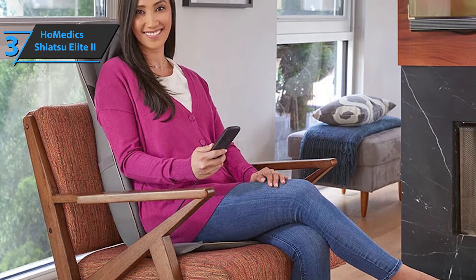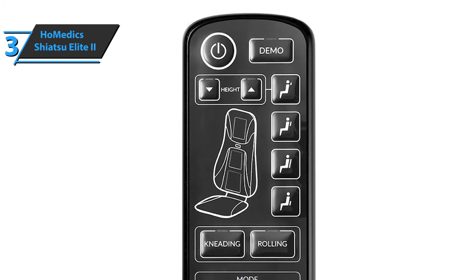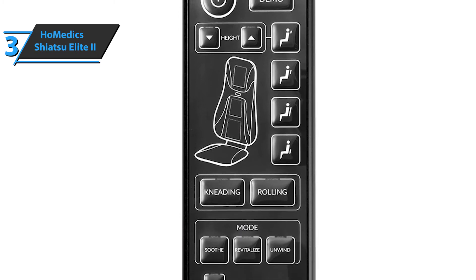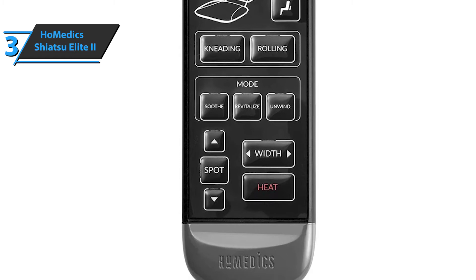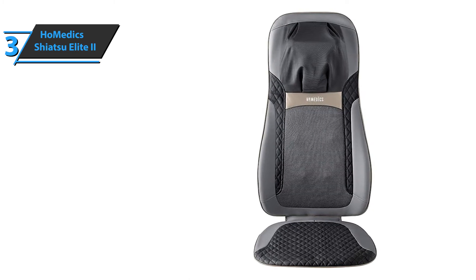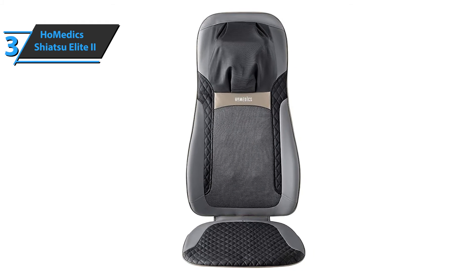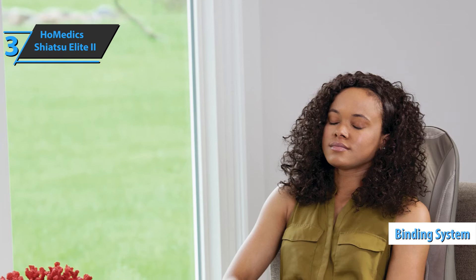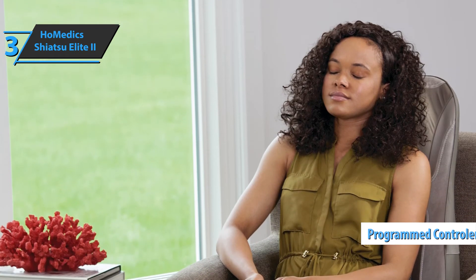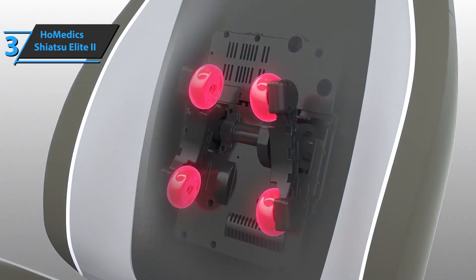The Homedics Shiatsu Elite 2 allows you to easily adjust the massage of the desired area of the body, so you can choose between a massage of the lower back, upper or entire back. There is also a massage pillow that will provide users with a soothing and mild heat effect and at the same time eliminate stiffness, tension, and muscle pain after a hard day's work. Thanks to a high degree of portability, the Homedics Shiatsu Elite 2 is ideal for all users who work in the office. This massager boasts a fairly simple use and comes complete with an integrated binding system and a programmed controller. It is designed to fit seamlessly into most commercially available chairs and will also be very useful for athletes who need muscle recovery after a hard workout.